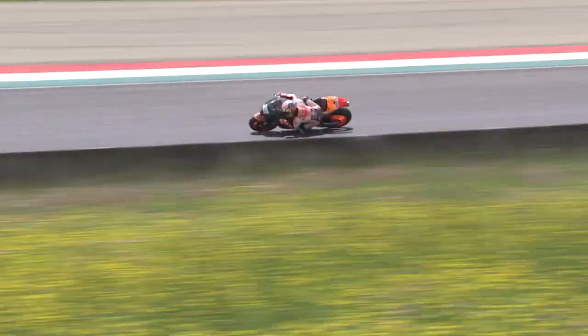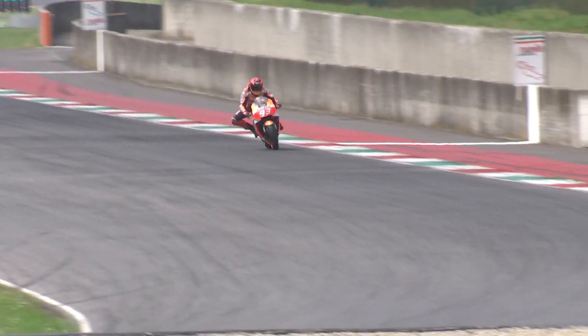The Mugello track is very particular, it's special. The first part of the track, the straight line is not completely straight — there is kind of a chicane and it's going up the hill. When you arrive at the end of the straight, you arrive at 250, one of the most exciting points.